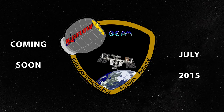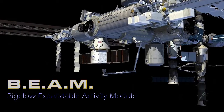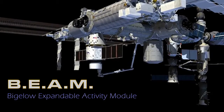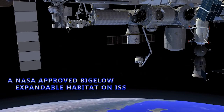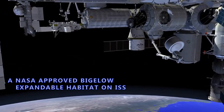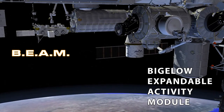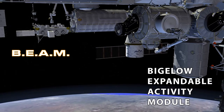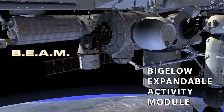Bigelow Aerospace is under contract to produce the Bigelow Expandable Activity Module to become a part of the International Space Station. Standing at the pinnacle of NASA's current human spaceflight program, the International Space Station is a great value as a testbed for BEAM's new ideas and technologies. BEAM will remain aboard the International Space Station for a nominal period of two years. Building upon the great success of Bigelow Aerospace's previous two Pathfinder spacecraft, the Genesis 1 and the Genesis 2, the BEAM will further validate the promise and benefits of expandable habitats.